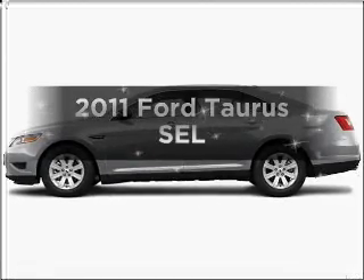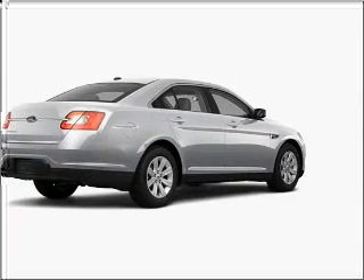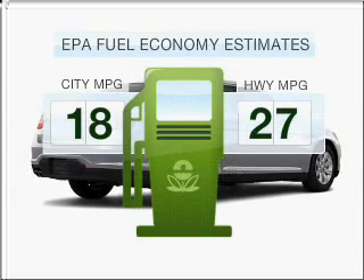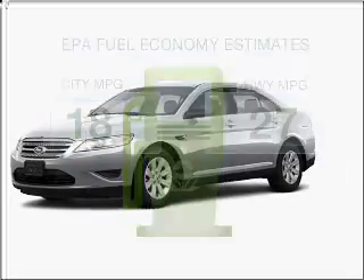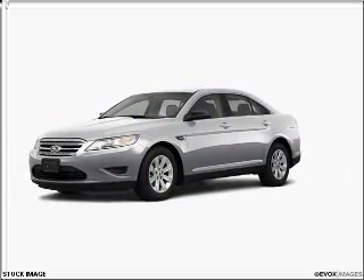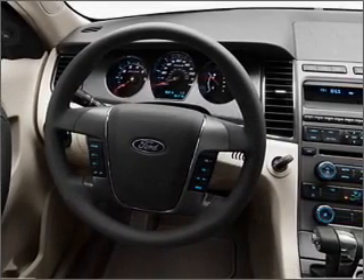Introducing the 2011 Ford Taurus. Travel the roads in style and comfort in this great vehicle. Low emissions and good fuel economy offered in this vehicle are important to you and the environment. With a reliable six cylinder engine connected to a smooth shifting six-speed automatic transmission. Premium wheels give a more luxurious look.